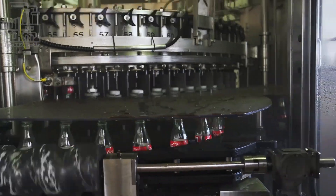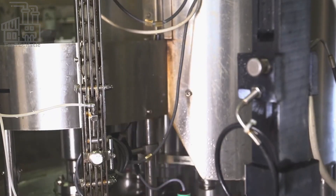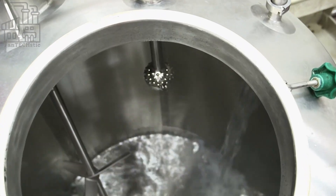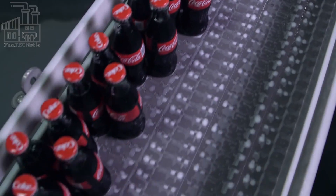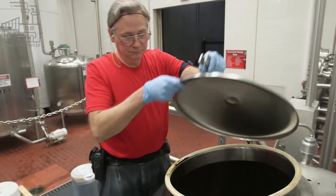The production process is divided into three stages: first is preparing the ingredients, then mixing them together, and finally, packaging the drink in the bottle. However, all three processes occur simultaneously. The ingredients used in Coke production are caffeine, caramel color, natural flavorings, carbonated water, and sugar, which can either be regular sucrose or high-fructose corn syrup.